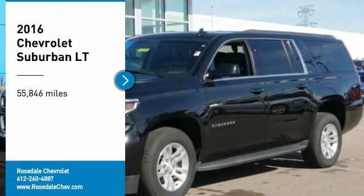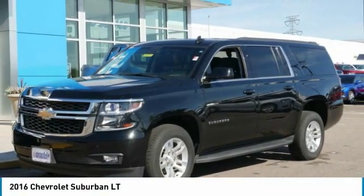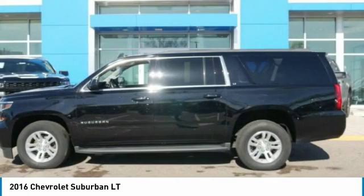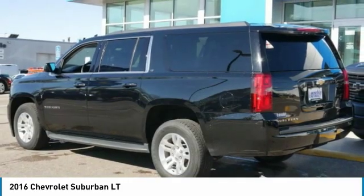Looking for the right vehicle? Check out the 2016 Chevy Suburban. The Suburban excels at towing heavy trailers, hauling loads of people and gear, and enduring hard use and rugged terrain.